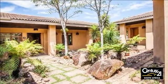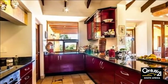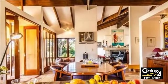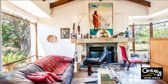Bushveld tranquility in secure, private seclusion. If you love the African bushveld and game, crave peace and privacy but still want amenities close at hand, then this 700-hectare highly exclusive and secure wildlife estate, only 10km from Nelspruit, is for you.